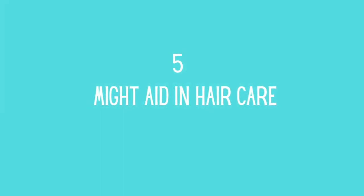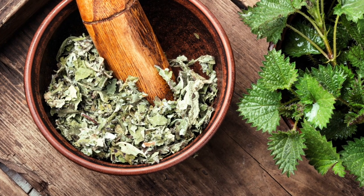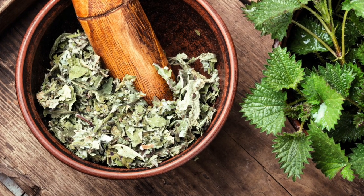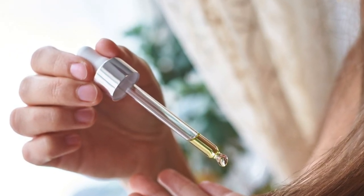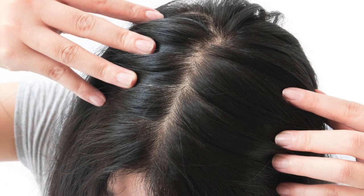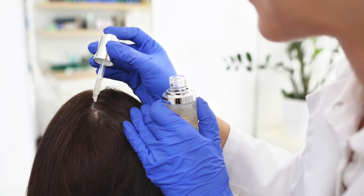Might aid in hair care. Nettle leaves are high in silica and sulfur, two nutrients that promote hair growth and prevent hair loss. Urtica dioica has been shown in studies to inhibit DHT, a hormone that, when overproduced, can destroy hair follicles. The leaves contain significant anti-inflammatory qualities that may help to alleviate scalp inflammation.